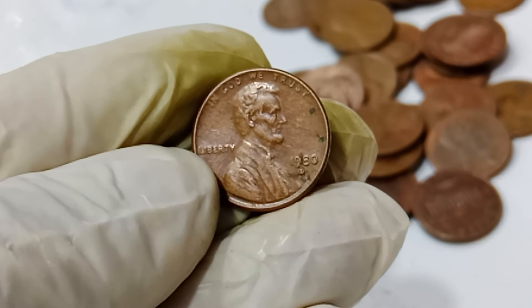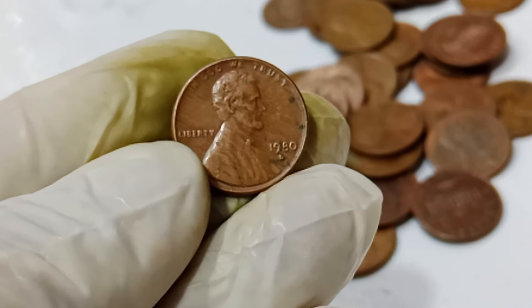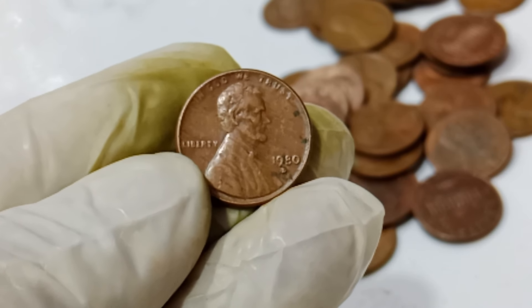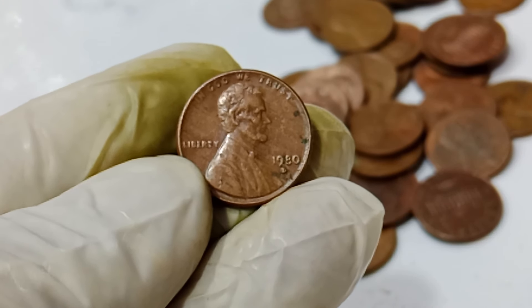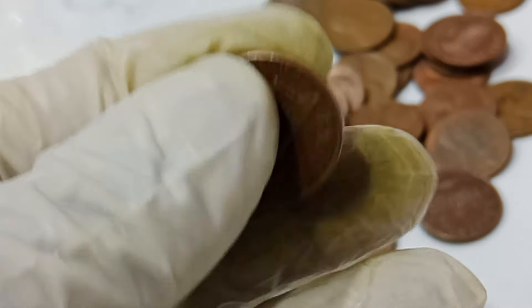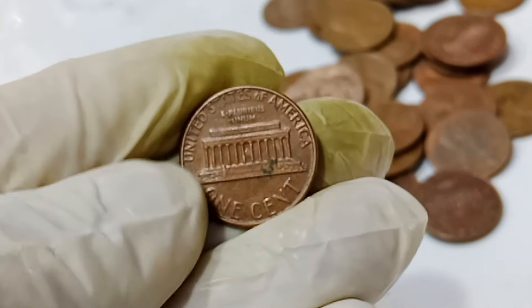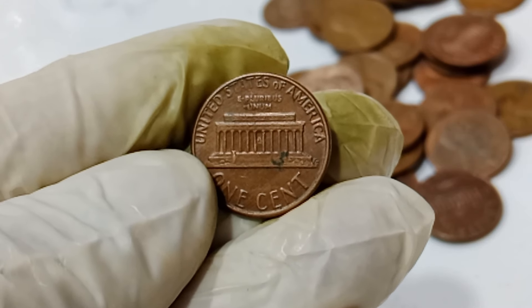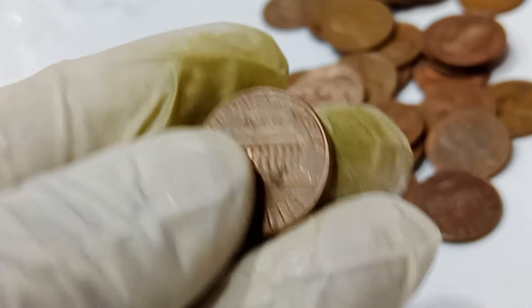Who would have thought that a penny could be worth more than a million dollars? It just goes to show that you never know what treasures might be hiding in your pocket change. If you enjoyed this video, don't forget to like, subscribe, and hit the bell icon for more amazing stories from the world of rare coins. And who knows, maybe you'll find your own million dollar penny someday. Thanks for watching, and happy collecting!